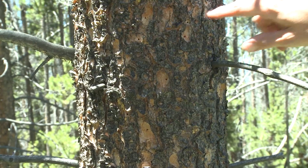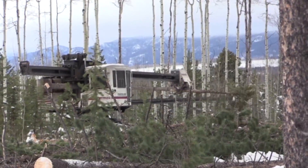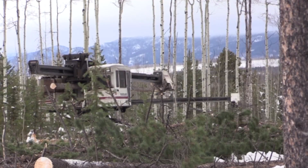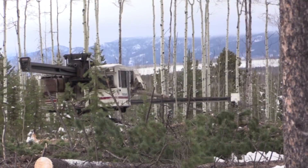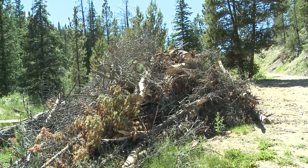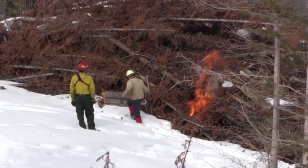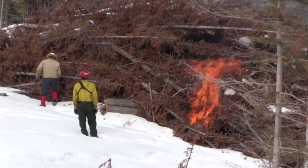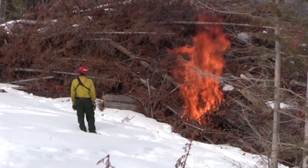Even without the threat of mountain pine beetle and other forest insects, active forest management, including timber harvesting, remains critical to the continued health of the Colorado State Forest. Colorado State Forest Service management efforts include timber harvesting, forest thinning, planting trees, and actions to reduce vegetative fuel buildup, including wintertime burning of slash piles left behind by harvest operations. One key benefit of timber removal is that it generates significant financial support for the Colorado State Trust, with most of the revenue going to public schools.